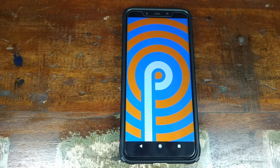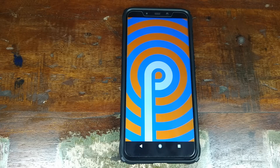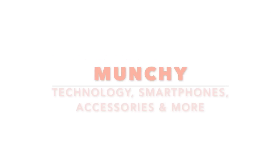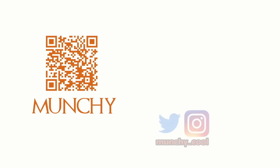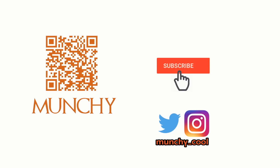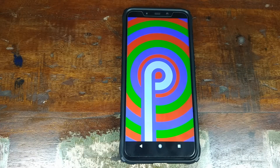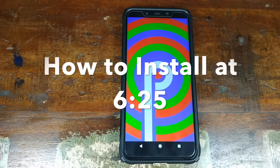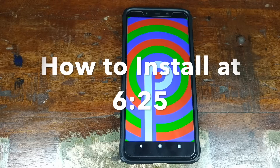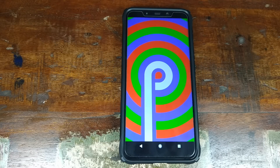Do you want to experience the Google Pixel 3 ROM on your Xiaomi POCO F1 phone? That's what we're going to do in this video. If you haven't already subscribed, make sure you subscribe to the channel and click on the bell icon to get notified of new videos. Hey YouTube, what's up? Munchy here, back with another video. We're going to have a look at the Pixel 3 ROM, aka the Pixel Experience ROM based on Android 9.0 Pie for the Xiaomi POCO F1 phone.